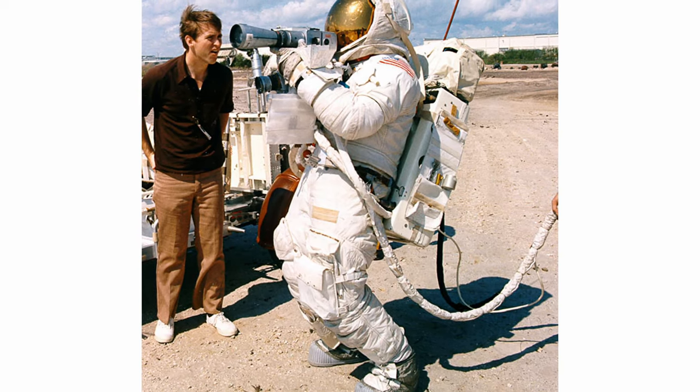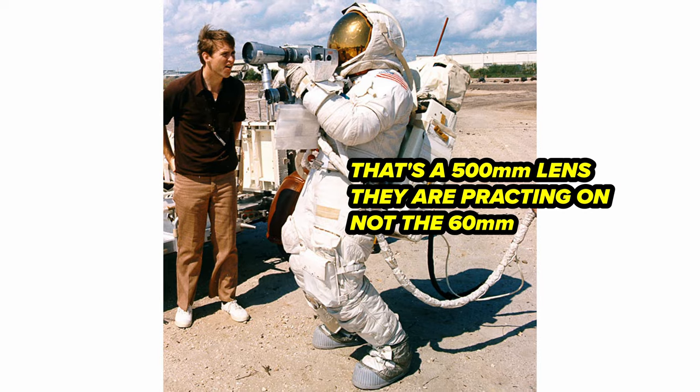Finally, a special lubricant was produced that could withstand the huge temperature swings on the lunar surface. Like the earliest Hasselblads on the Mercury flights, the camera lacked a conventional viewfinder. Instead, astronauts went through training on Earth to learn how to aim the camera by feel from chest level, as that's where the camera was attached.